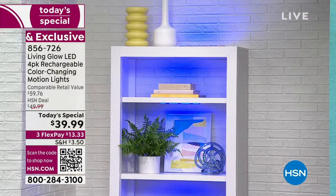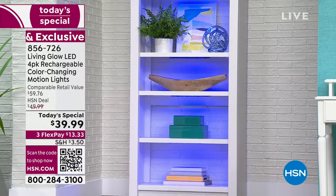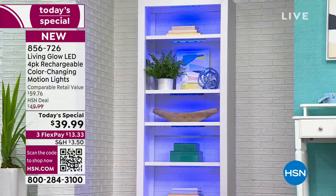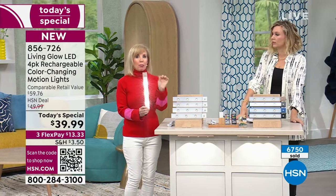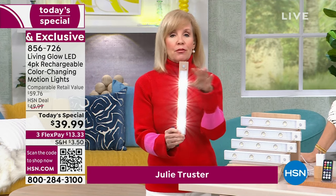Julie Truster is here to show you all the wonderful ways you can use this and just how fantastic of a value it is. Over close to four million of these Living Glow lights in general have been sold. Today we have 20% off — it is a massive customer pick. These are awesome — it's got brand new dome lighting, so it spotlights or highlights an area. You have your white LEDs but you also have color changing. Our four-pack has been our best seller over the past couple of years, and this is our only today's special.